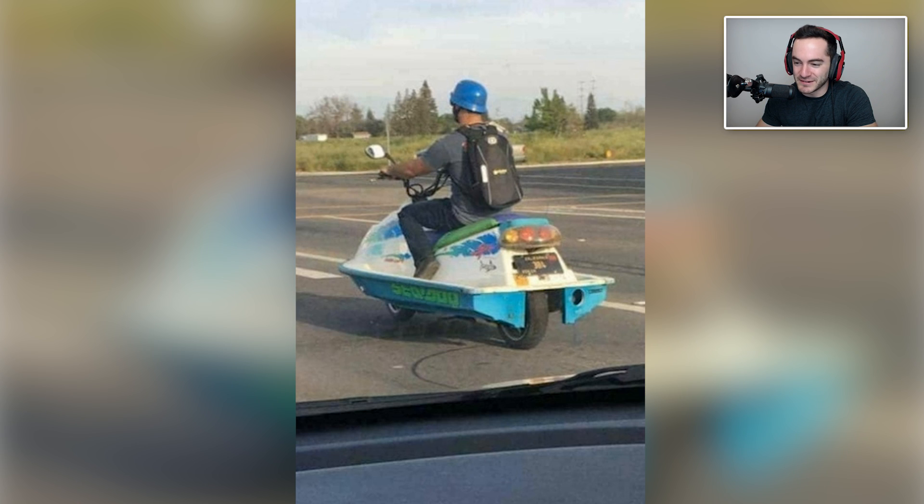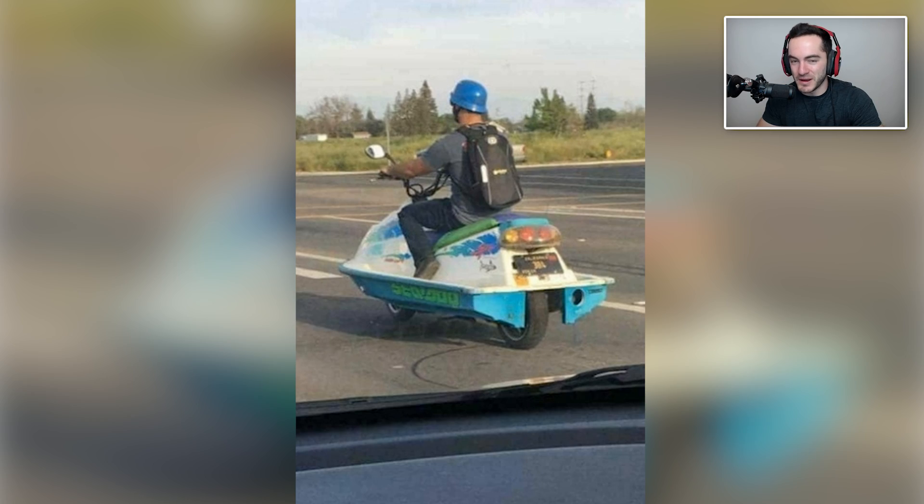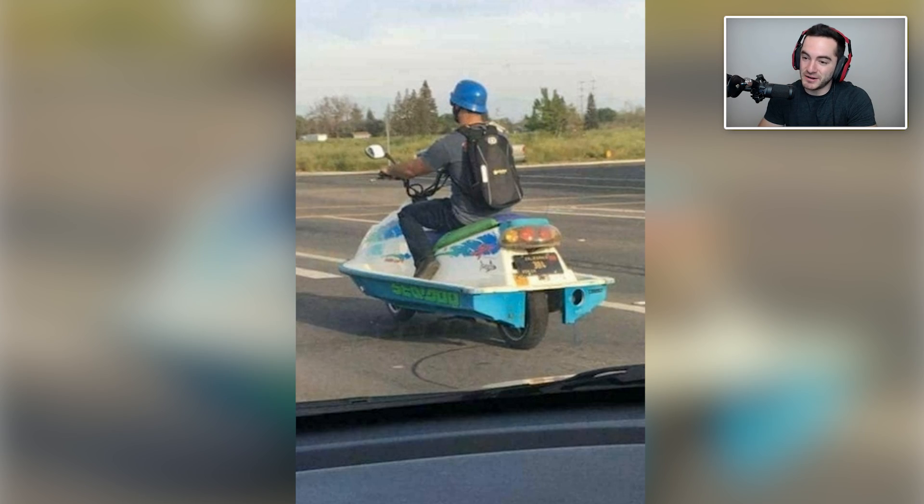I'm actually kind of amazed that that is road legal. I guess it must be just like a regular motorbike and they're like, let's plop a Sea-Doo on top of it. It's probably just a shell, it probably doesn't weigh that much. My dad used to have a Sea-Doo actually — it's the only thing I've ever wakeboarded behind; pretty small wake, couldn't clear it unfortunately. It's kind of cool. I wonder if it's amphibious — that would be a real trick, if you could just drive that thing down the boat ramp into the water and you're off, with a deployable propeller or jet engine at the back. That would be sick.